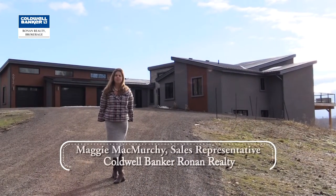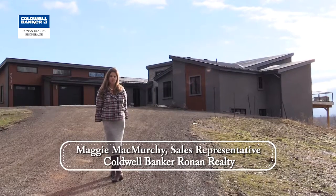Hi, I'm Maggie McMurchie, Sales Representative with Coldwell Banker Ronan Realty here in Alliston.